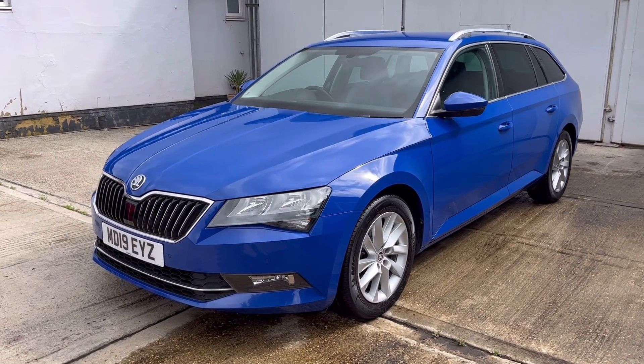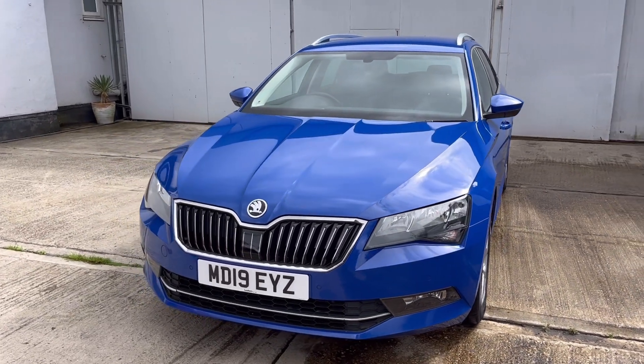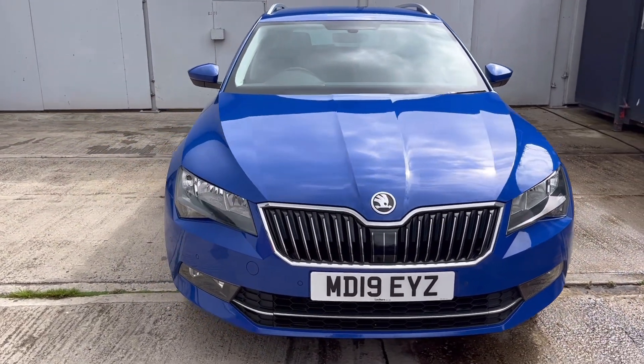Welcome to Berkshire Used Car's latest video for this Skoda Superb Estate. This is the 2.0L TDI SE Technology DSG model.